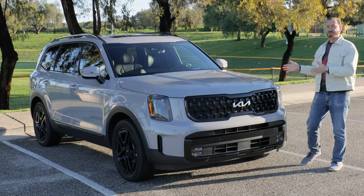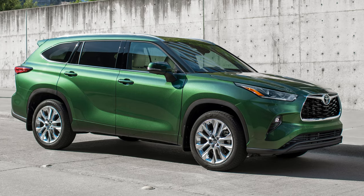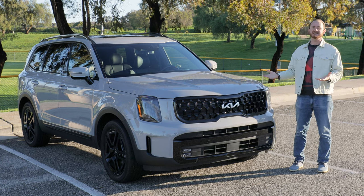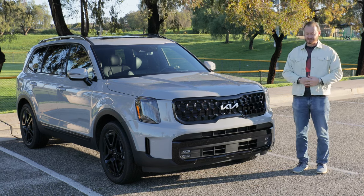Everyone is chasing this — the 2024 Kia Telluride. Even in a class with some big names like the Honda Pilot and the Toyota Highlander, it's the Telluride that's generally considered the class of the three-row SUV world. So why is that, and what's new for 2024 that's got all of its competition chasing the Telluride's coattails? That's what we're here to find out.